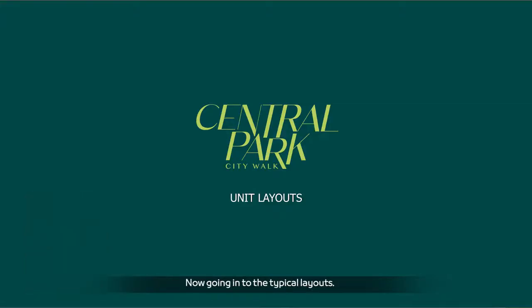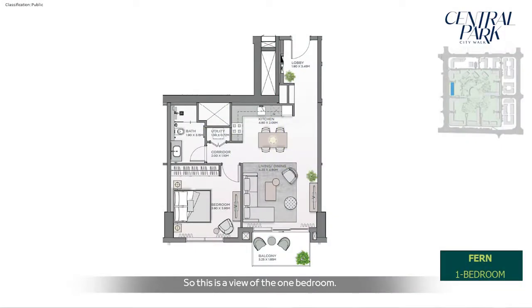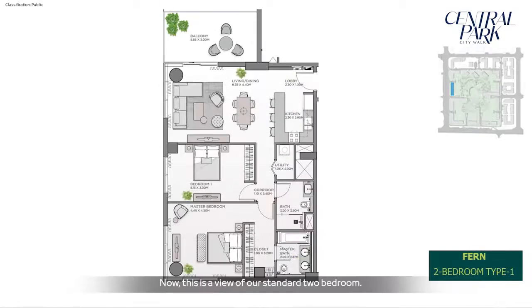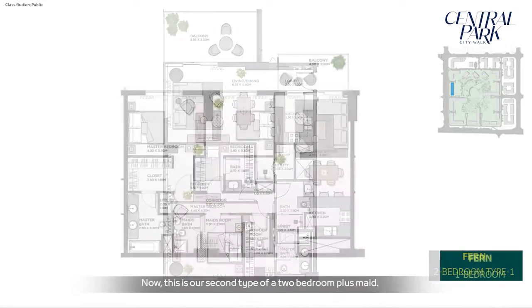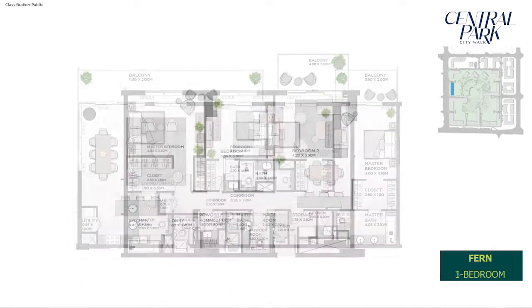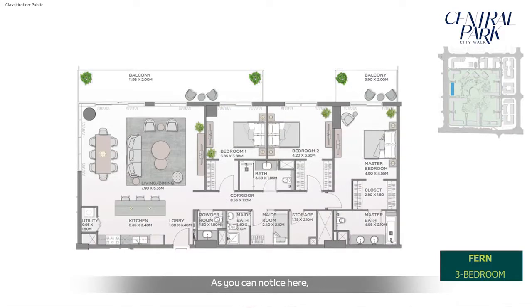Going into the typical layouts. The one-bedroom is a standard size, as previously issued to the market, where it has been well received — very well designed. The standard two-bedroom features corner panoramic views to capture the maximum view of Central Park. There is also a second two-bedroom type with a maid's room. The three-bedroom layout also features panoramic views capturing the full Central Park.